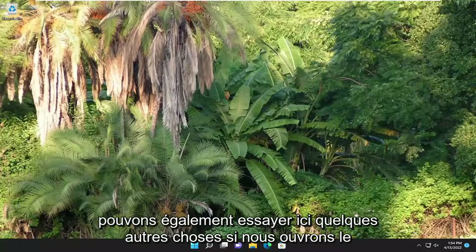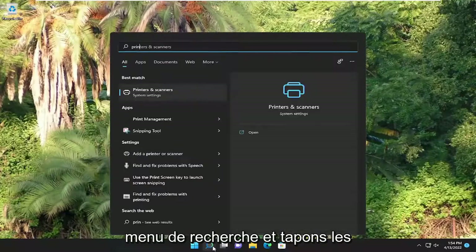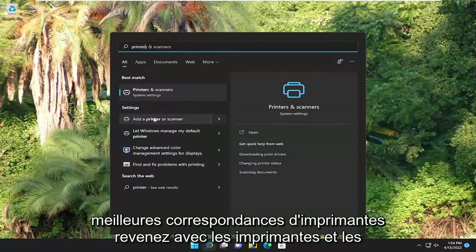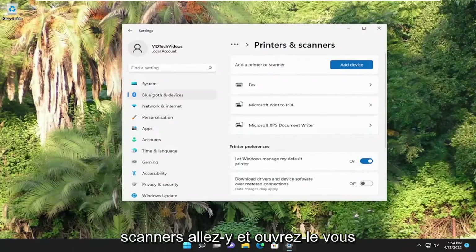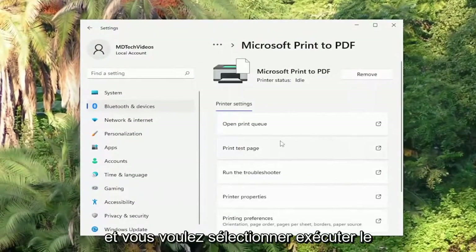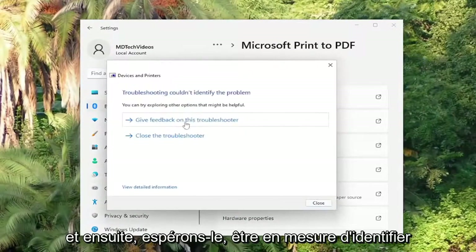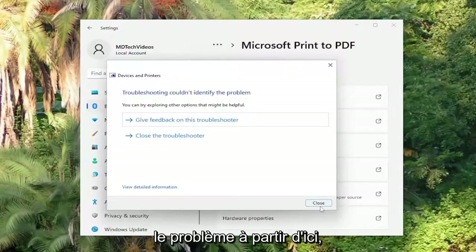Looking into a couple other things we can try here — if we open up the search menu and type in printers, the best match to come back with is Printers and Scanners. Go ahead and open that up. You're going to select the printer you're having the problem with, and you want to select Run the Troubleshooter. Hopefully it will be able to identify the problem from here.